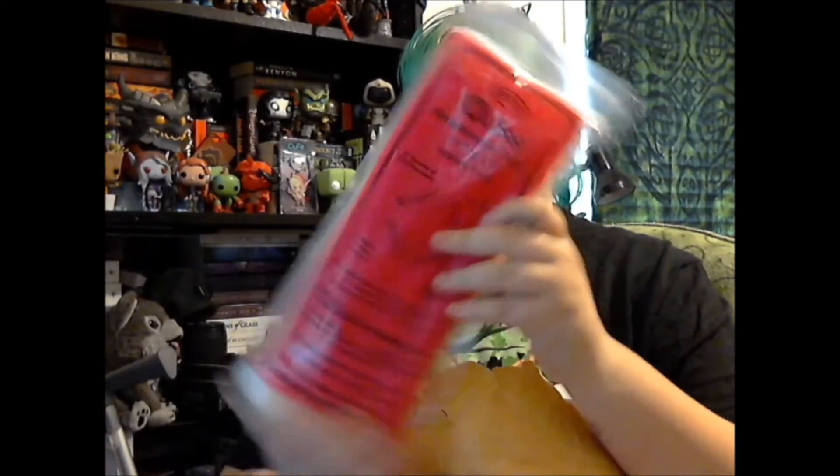I got a Q-snap frame — I've heard good things about Q-snap frames, so I decided to grab one. I got the 11 by 11. It wasn't as big as I thought it would be, but it seems like a pretty good size.